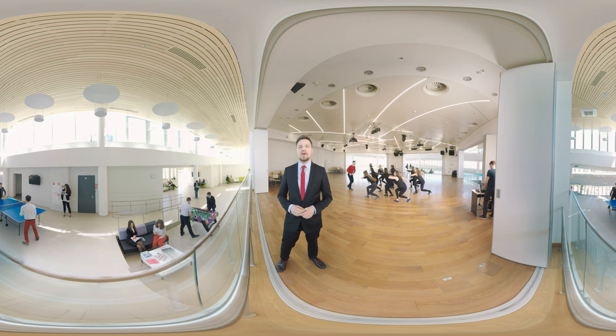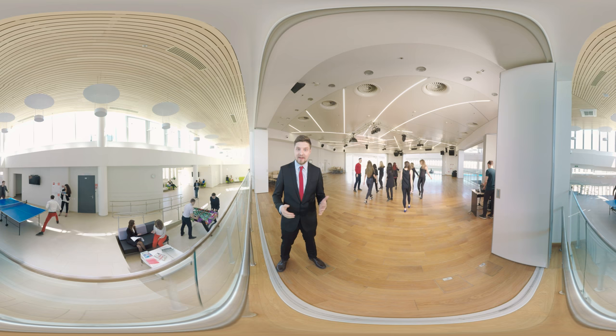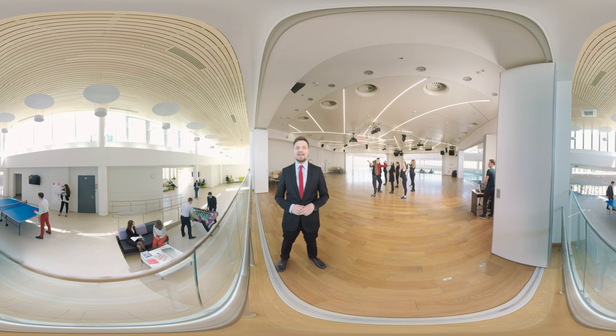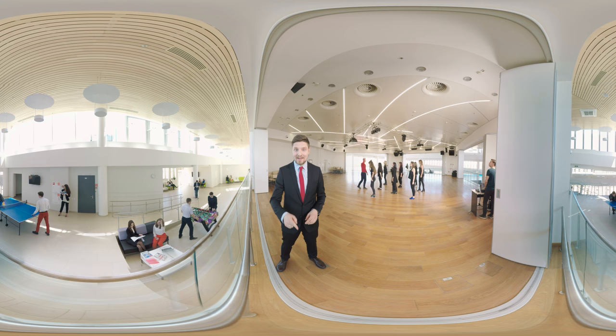Student life isn't just studies — it's also a lot of extracurricular activities. Graduate School of Management strives to train future leaders, so it supports the diversified talent and initiatives of its students in organising various events, for example case competitions, sports events and the annual Drucker Awards ceremony honouring the best professors and students. By the way, they're getting ready for this ceremony right now.